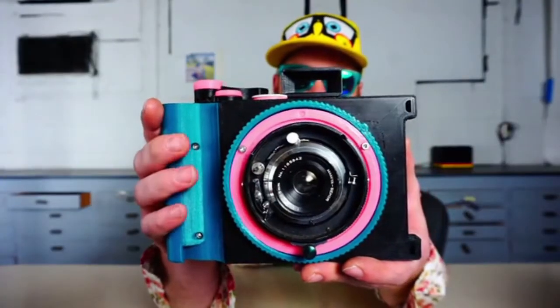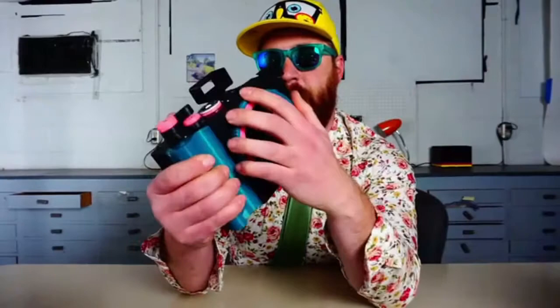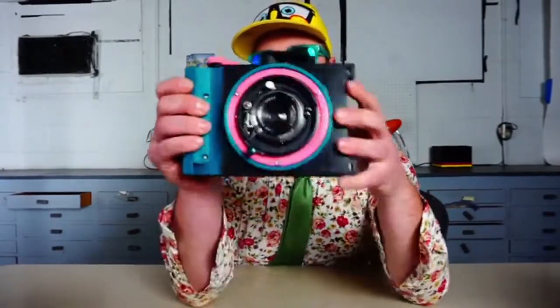This is the Cameradactyl Bronco Pan — I named it after a friend. It uses that same Mamiya Press lens mount, and it'll take any Mamiya Press lens from 50mm all the way to 250mm.